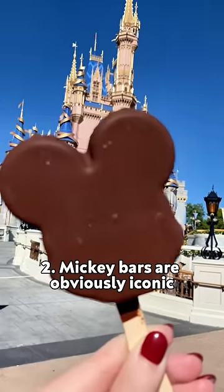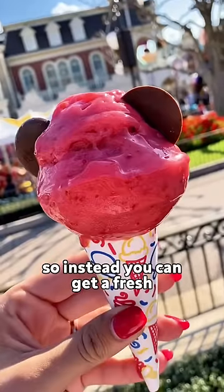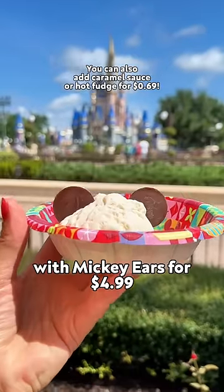Mickey bars are obviously iconic, but they're $6 for a basic chocolate ice cream bar. Instead, you can get a fresh single scoop of ice cream at Plaza Ice Cream Parlor with Mickey ears for $4.99.